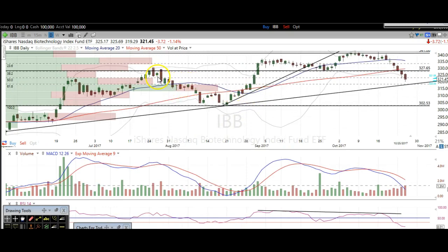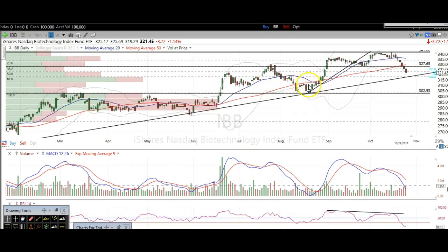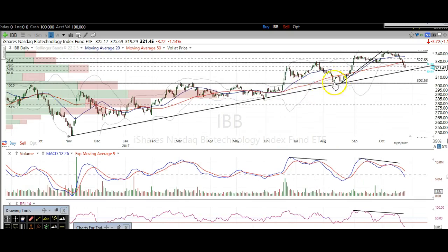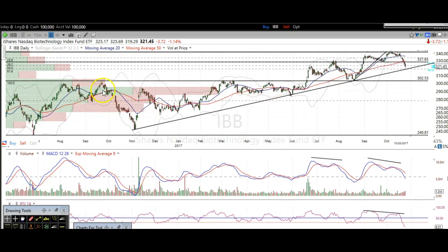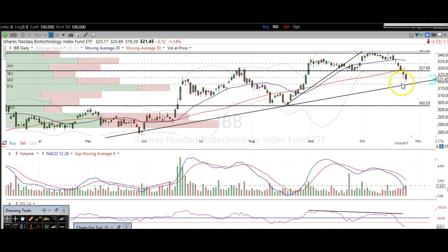As you can see, last time we dipped right here, we called for some downside but also called for a bounce off of this level because of that trend line. It was also a previous resistance right there, and then it turned into support right there. So a similar thing I think is going to happen right here.